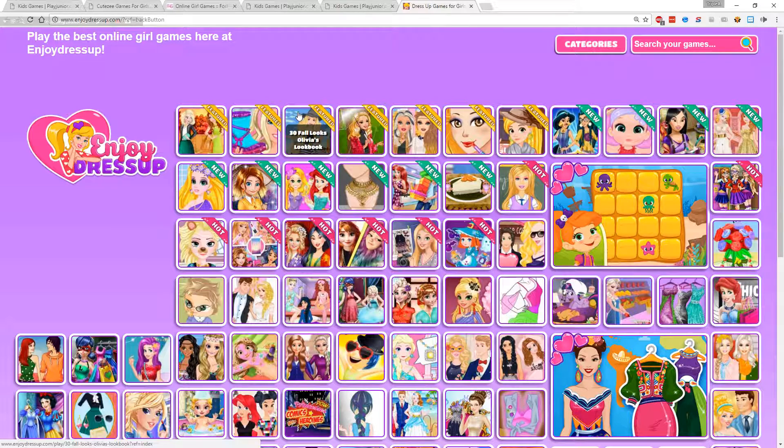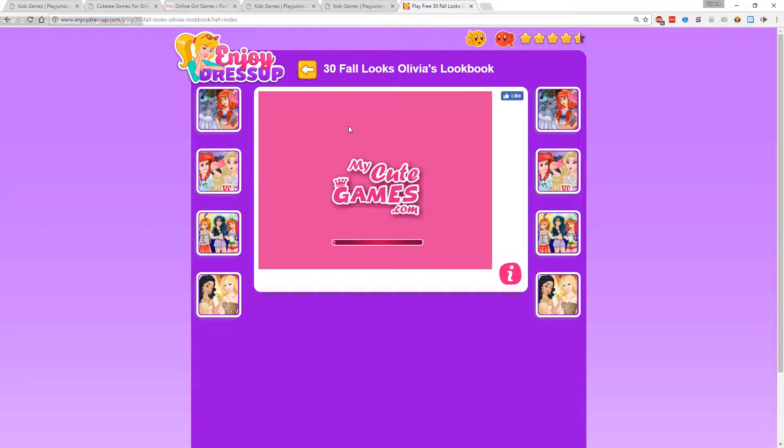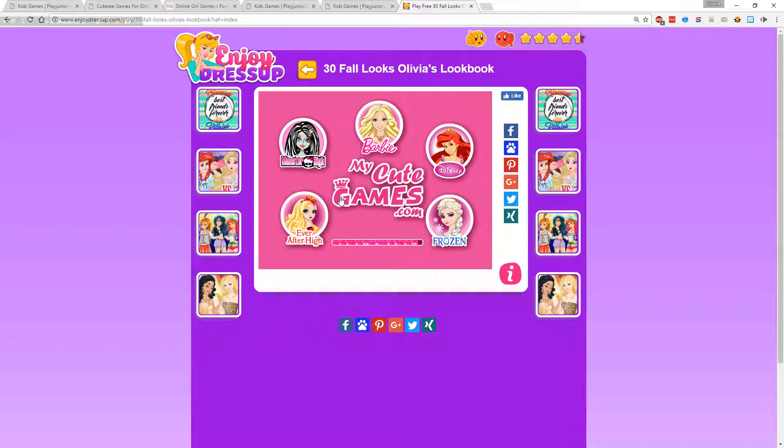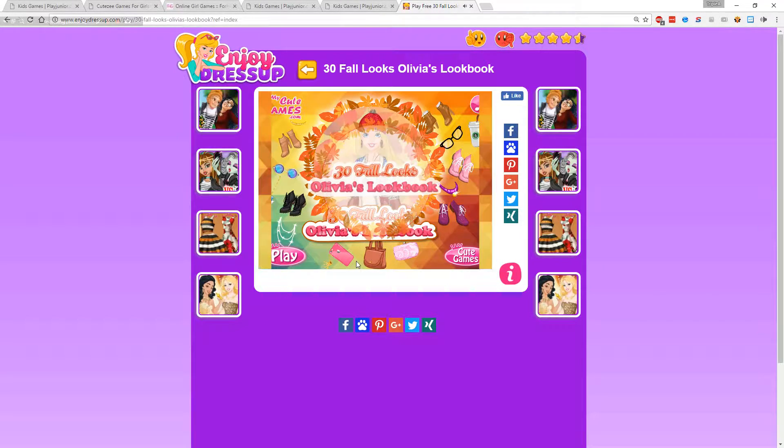This game is 30 Fall Looks, Olivia's Logbook. My life has come to this. 30 Fall — who's Olivia? I don't even know who that is. Is that somebody?